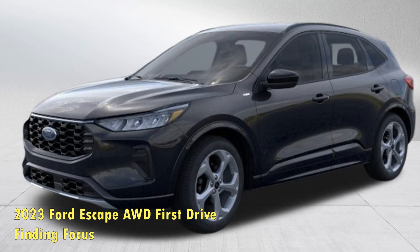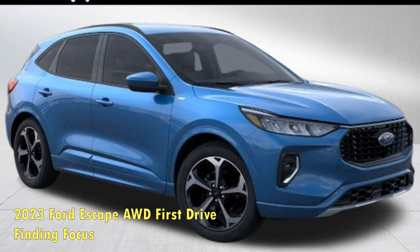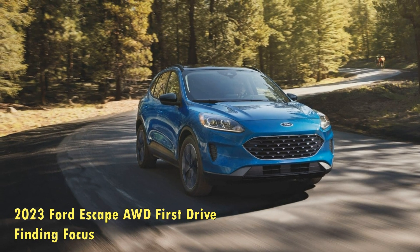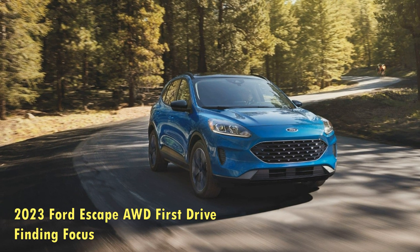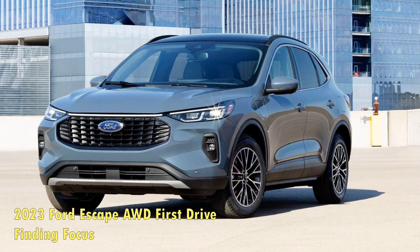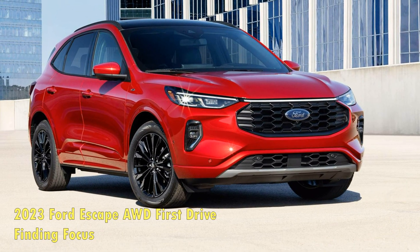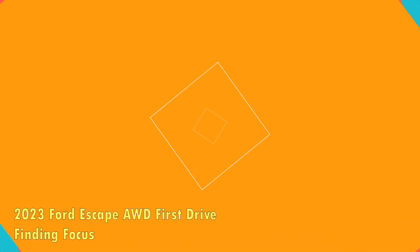Is the new Escape worth it? Ultimately, for the buyer left high and dry with few car choices and who must now consider an SUV, the new 2023 Escape is worth considering. It's likely not as enthusiast-friendly as sporty alternatives like the Mazda CX-5, but the Ford nevertheless picks up where the old Focus hatchback left off. The new 2023 Escape offers car-like performance in a genuinely spacious, contemporary compact SUV package. Small cars aren't so hard to find, after all.